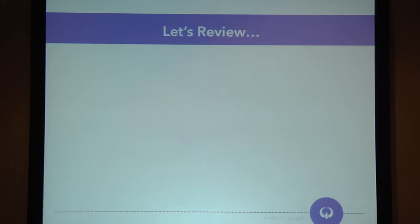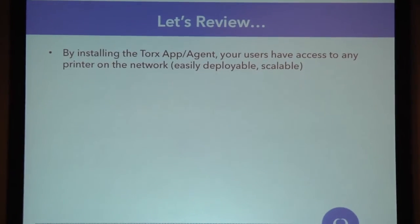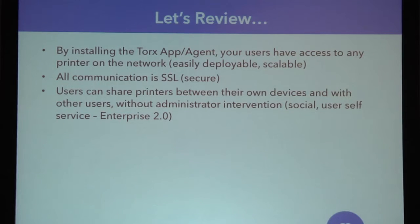Let's review. When you install the Torx agent, your users have access to any printer on the network — that covers the idea of easily deployable and scalable. It doesn't matter how many users you have; all they need is this agent and they'll be able to print. All communication is through SSL, so it's all secure — the only thing not encrypted is that last mile from the workstation to the actual physical device, because we have no software on the actual printer. Users can share printers between their devices and other users with no administrator intervention required — that's the social aspect and user self-service, the Enterprise 2.0 features.